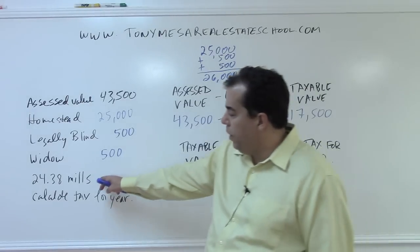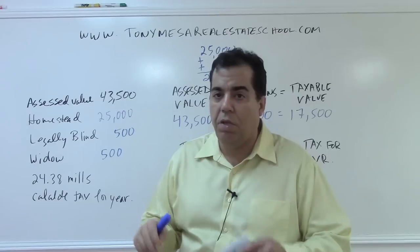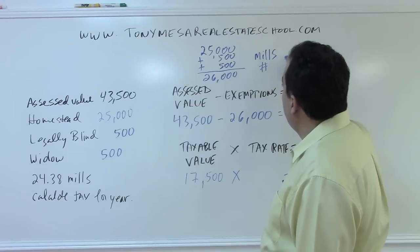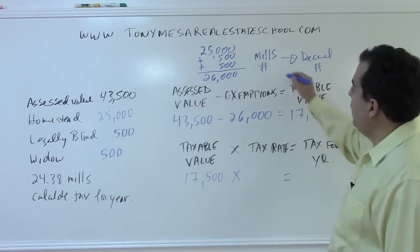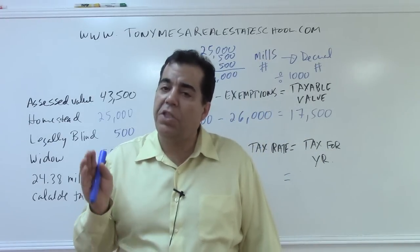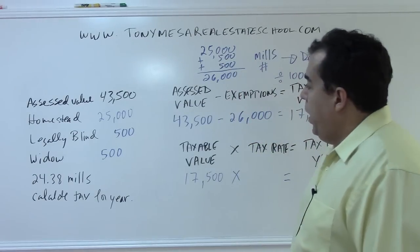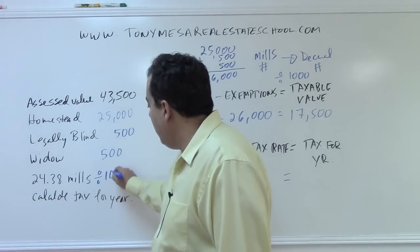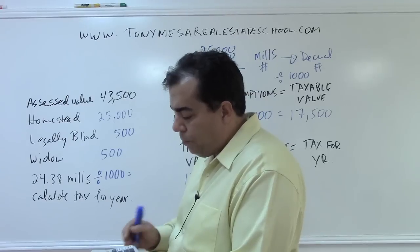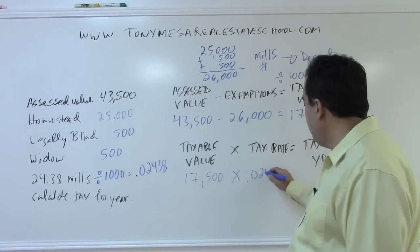The tax rate is 24.38 mills. Think of the word mills — millennium means a thousand years, millipede is a creature with a thousand legs — mills means one thousand. To convert a mills number to a decimal number, you divide by 1,000, not 100. So I take 24.38 and divide it by 1,000 in my calculator, which gives us 0.02438 as the tax rate in decimal form.